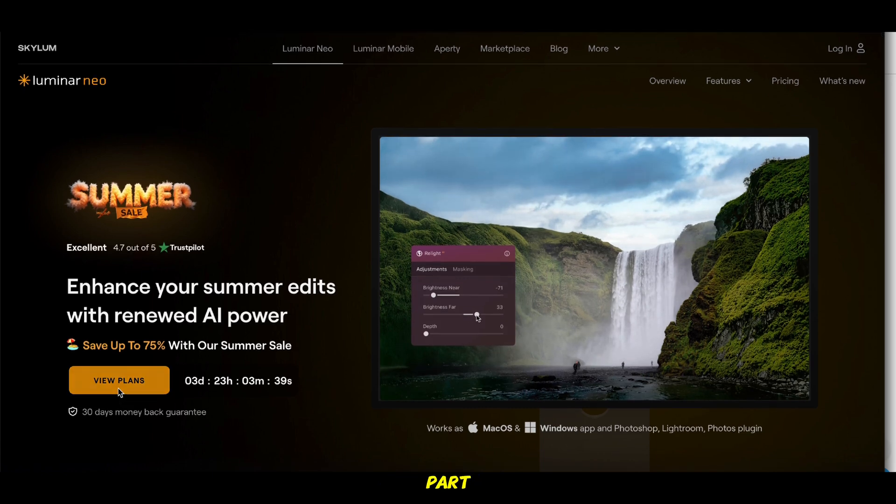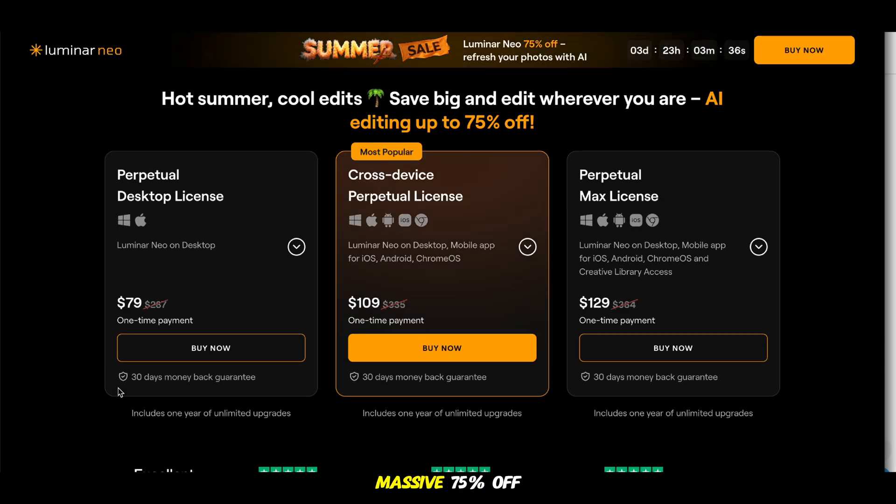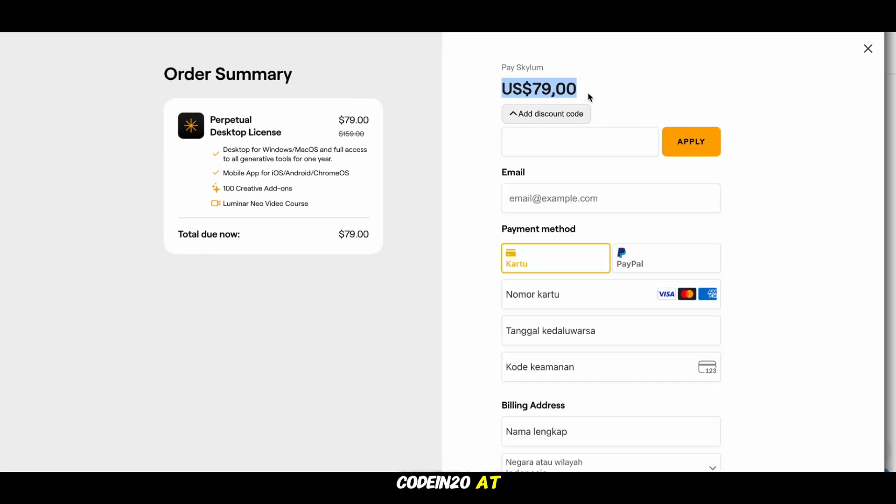Here's the best part. Right now, you can snag Luminar Neo at a massive 75% off. And if you use the code CODEIN20 at checkout, you'll unlock an extra special discount, just for you. But heads up, these deals don't stick around forever.